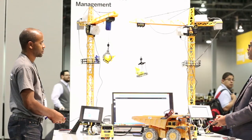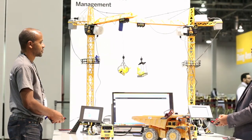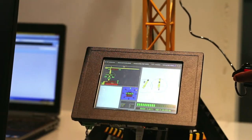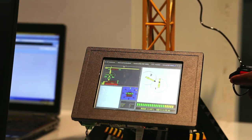We embed a lot of different sensors in the vehicles — it could be a crane, a car, a truck. Everything's moving. We embed sensors to get the position, the speed, the motion, the location. All that information in real time is sent to the embedded computer. Each embedded computer processes in real time the collision avoidance algorithm to avoid the collision.